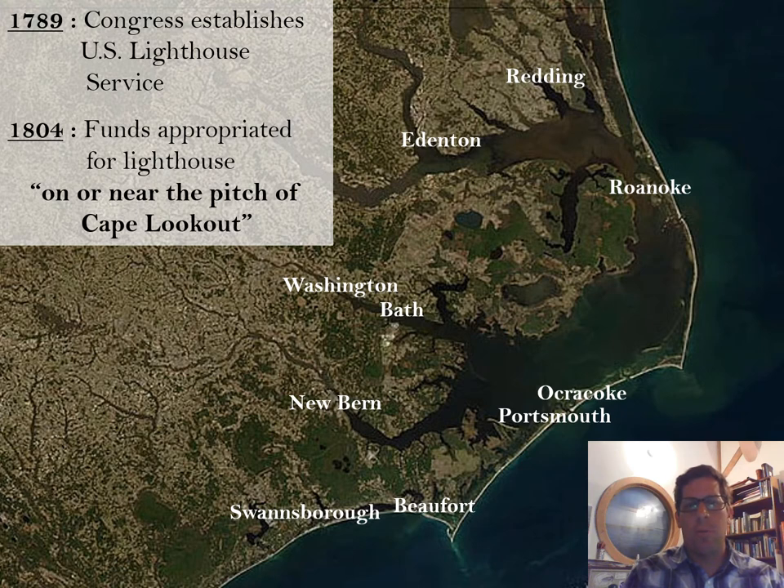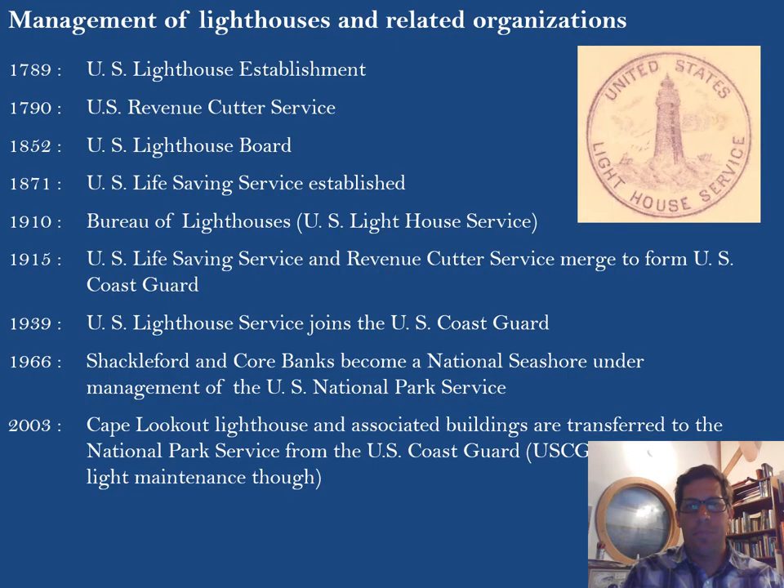In 1804, funds are appropriated for a lighthouse on or near the pitch of Cape Lookout — the highest point closest to Cape Lookout point. The lighthouse establishment would be responsible for construction and management of these lighthouses along the coast. This timeline shows how that agency changed over the years and who eventually ended up being in charge of lighthouses along our coastline.